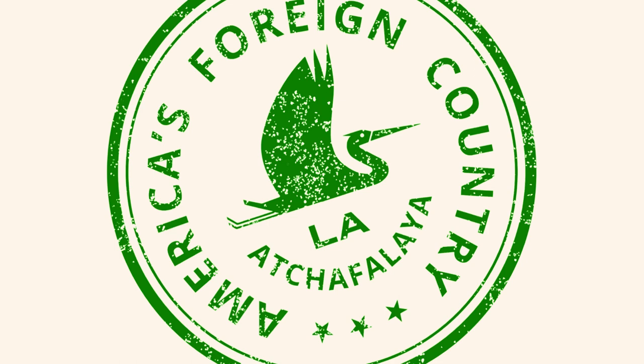America's Foreign Country is produced by the Atchafalaya National Heritage Area with support from the Louisiana Office of Cultural Development, the Office of the Lieutenant Governor, and the Department of Culture, Recreation, and Tourism. The mission of the Atchafalaya National Heritage Area is to preserve and promote the Atchafalaya's unique heritage by fostering progress for local champions that create authentic, powerful connections between people, culture, and the environment.